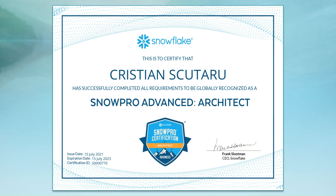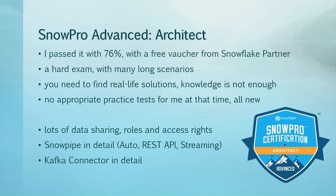This is my certificate or diploma. I passed it in 2021 with just 76%, with a free voucher from working for a Snowflake partner at that time. All these advanced exams were new at that time. It is your choice whether you share the score with anyone else, because the score doesn't appear on anything else on your certification — nobody will ask you about this. You receive an email telling you that you can go online and find your score.